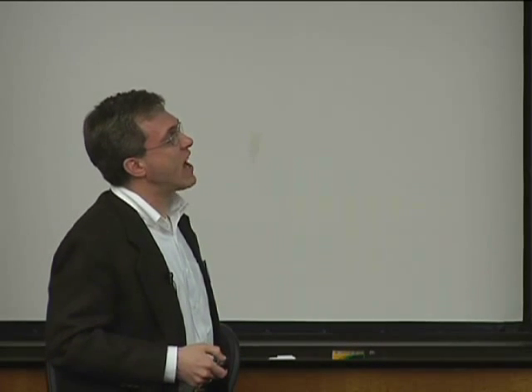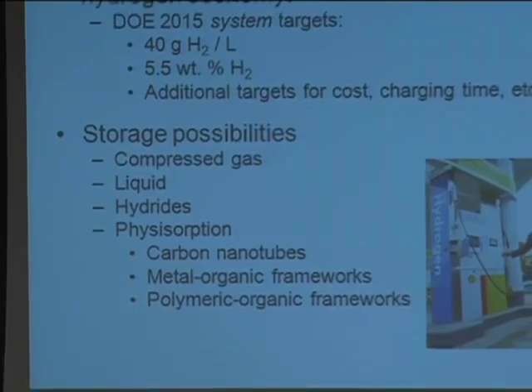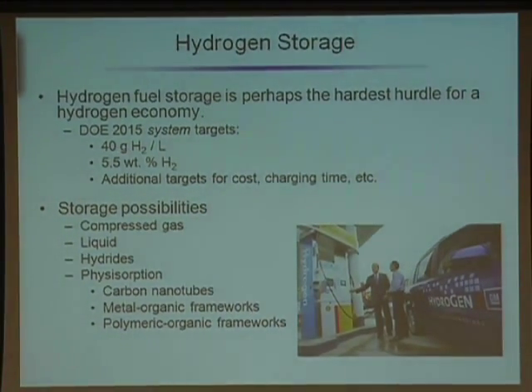I'm going to focus on the storage aspects. For vehicle applications, storage is perhaps the hardest challenge. The Department of Energy has targets — for example, grams of hydrogen per liter of your storage system, or a weight percent — and these are the system targets, so that includes the tank. The vehicles you see on the road for demonstration purposes all just use compressed gas. What you'd like to do is fill that tank with some sort of porous, spongy material that would suck up the hydrogen and then release it when you want it, so you could actually store more hydrogen in the tank with that material than in the empty tank.